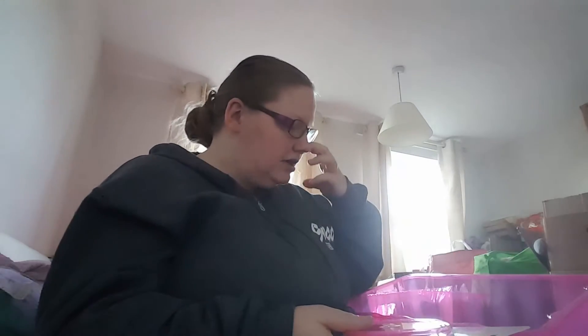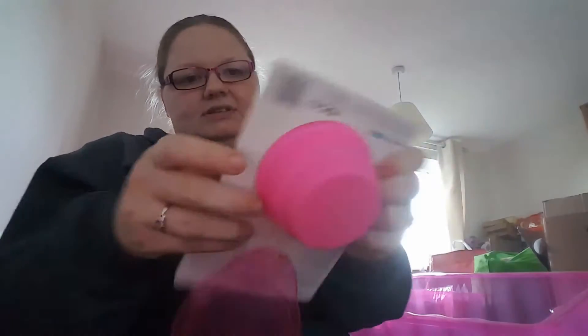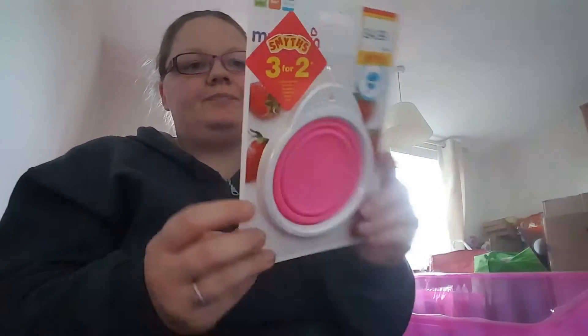I'll do the bit from Smith's Toys next since there's not much from there. I went in to get my daughter a car seat as my mum's got her car back. They had a three-for-two offer on. I picked up one of these Munchkin pop-up bowls — it was £4.99 — which I thought would be great for putting in the changing bag. You just flap it down and put the lid on.